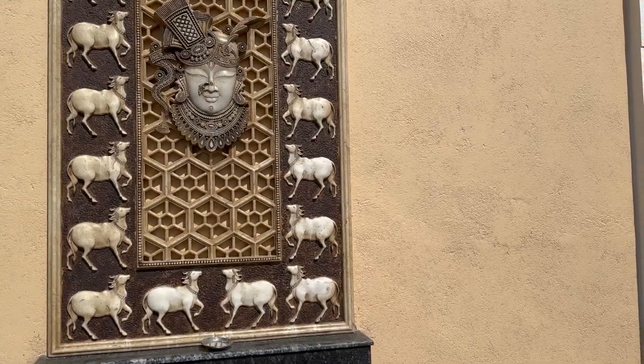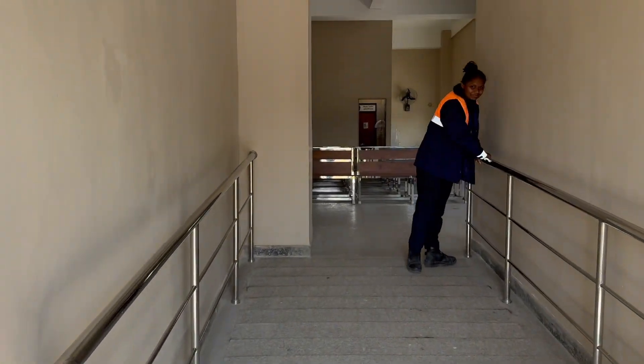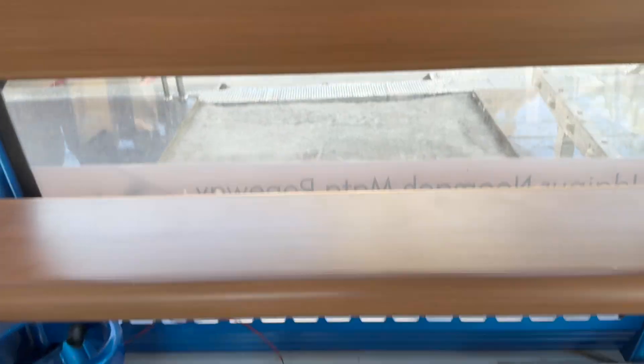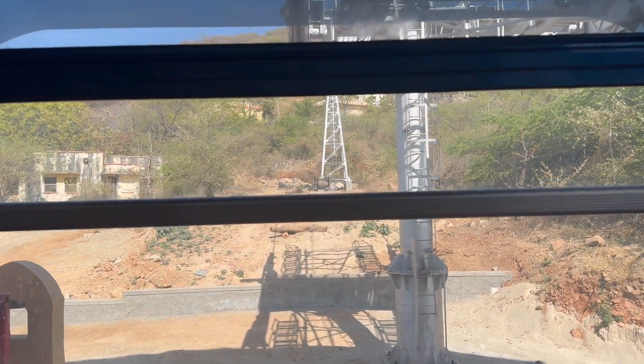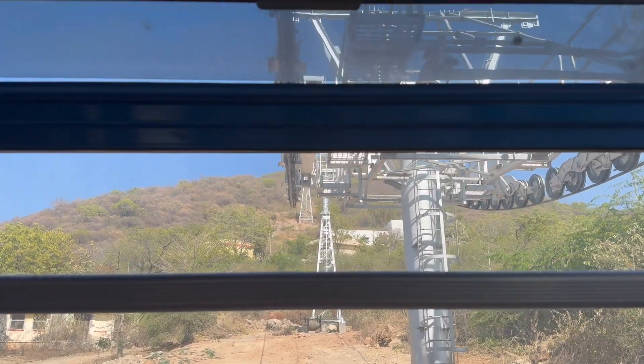I am heading to the Nimajwana Mandir. You take a ropeway, which is about 185 rupees to and fro. I am super excited about the ropeway — 185 bucks to and fro and you can enjoy the views. Lucky me, I got the ropeway all by myself, and it's going up to the Karni Mata Mandir, up, up, up. As you can see, the view is incredible.